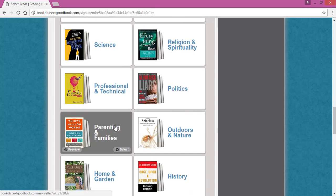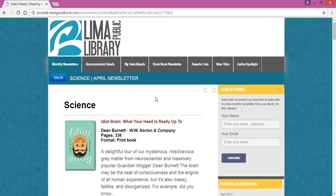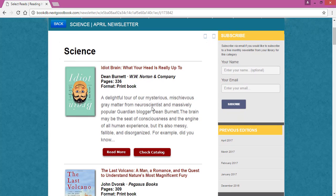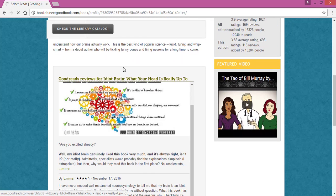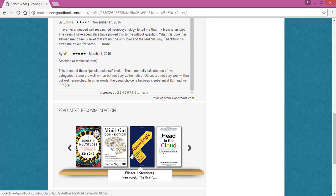If you'd like to see what one of these lists looks like, go ahead and select one. This is pretty much what the email you'll receive each month looks like. You get an image of the book, the title, the author, and a short description of what the book is about. You can always select Read More if you would like more detail about the book, or to connect to the Goodreads community. You can find reviews about this book and see similar titles at the bottom.